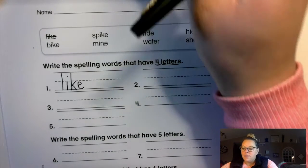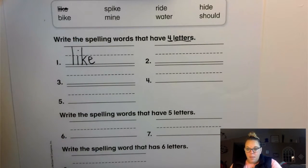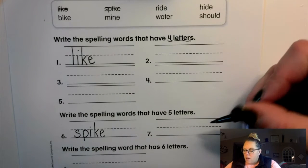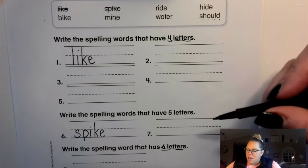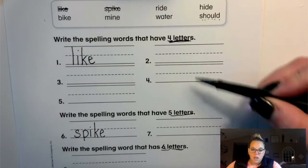Okay, and you have four more words that are going to have four letters. Then it says write the spelling words that have five letters. The spelling words that have five letters — one of them looks like spike: S-P-I-K-E. There's one more that has five letters and then there's a word that has six letters. So you're going to go ahead and finish this off. I gave you one from the category that has four letters and one from five letters — you finish the rest of that.